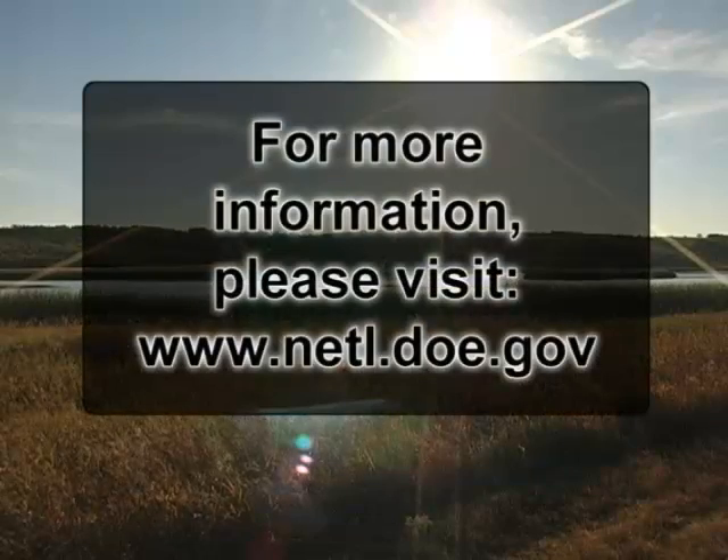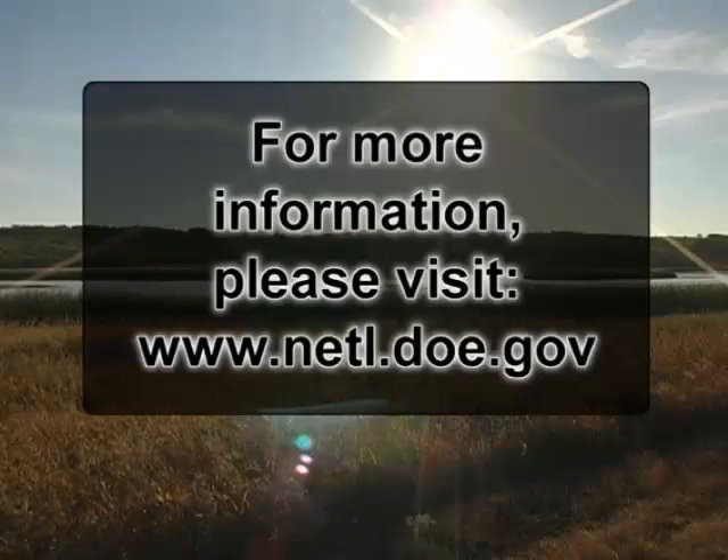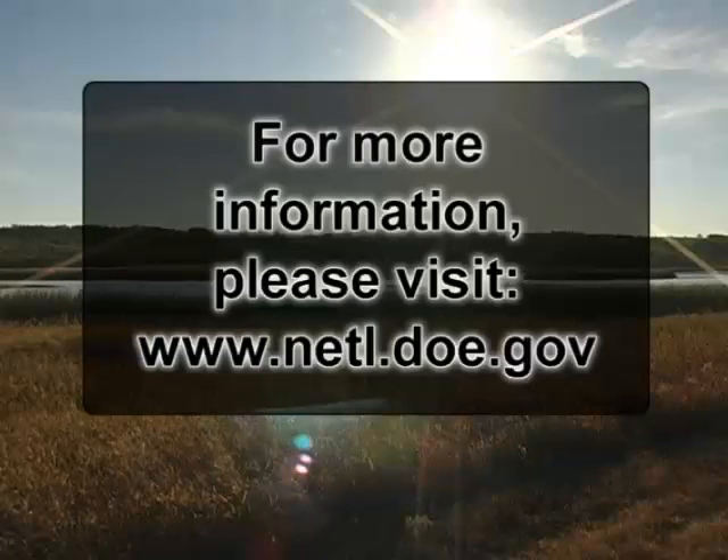For more information about DOE's Carbon Sequestration Program and the Regional Carbon Sequestration Partnerships, please visit the NETL website.